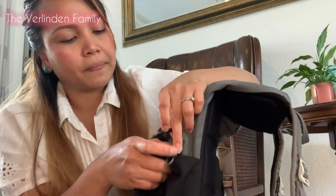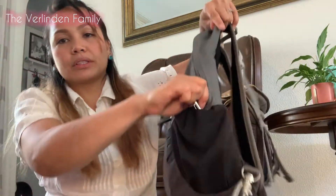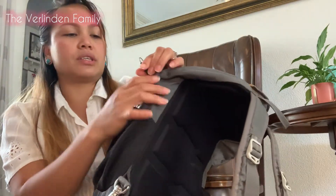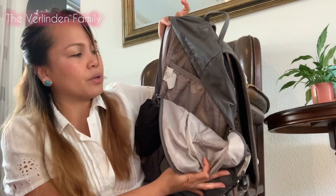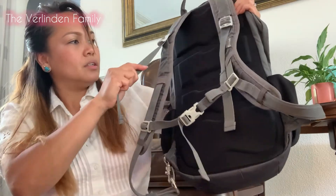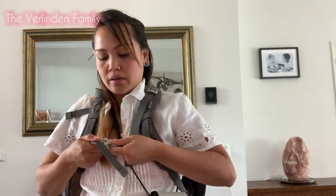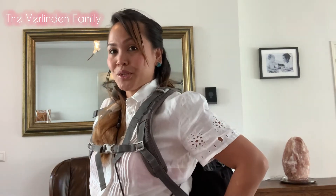The zipper can be locked so no one can easily open it without you noticing. At the back there's a laptop compartment and a rain cover for the backpack. It's a spacious bag for travel and you can lock the zipper for extra security. With your sling bag in front and your backpack on your back, you're ready to go.